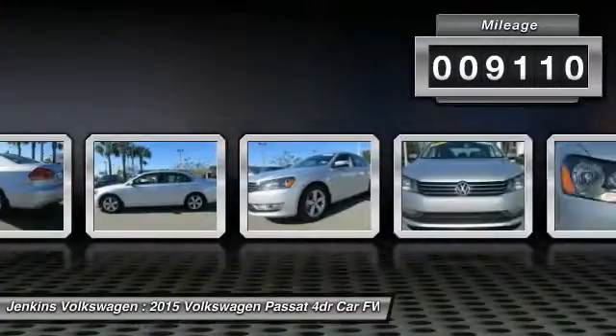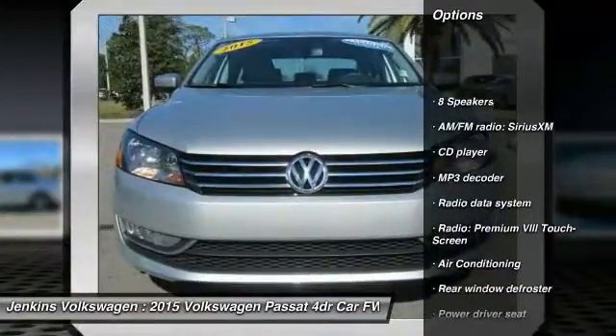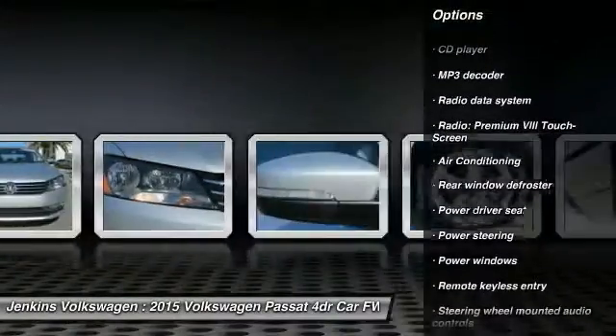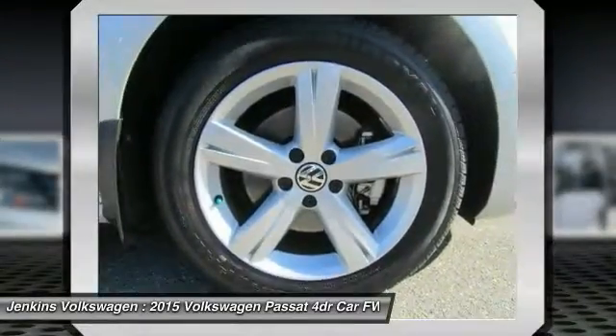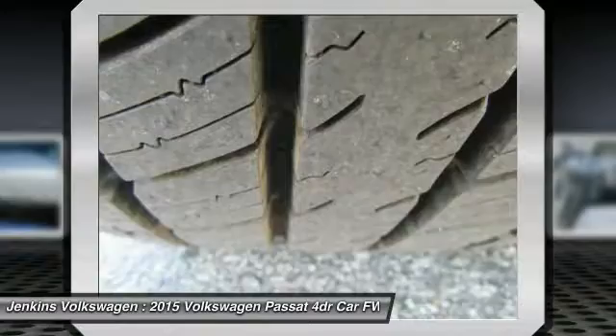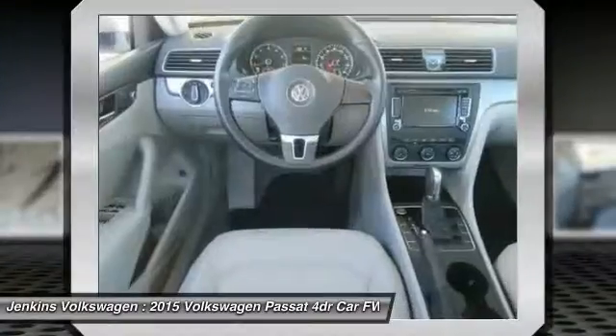This vehicle has less than 10,000 miles. Here are some of this vehicle's great options: stability control, anti-lock braking system, CD changer, traction control, steering wheel audio controls, backup camera, keyless entry, Bluetooth, leather-wrapped steering wheel, dual airbags.